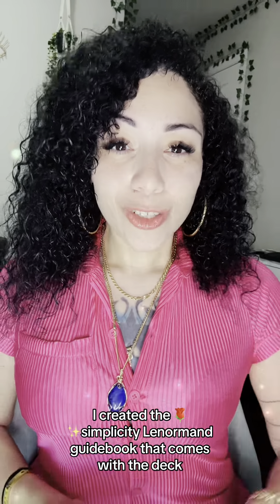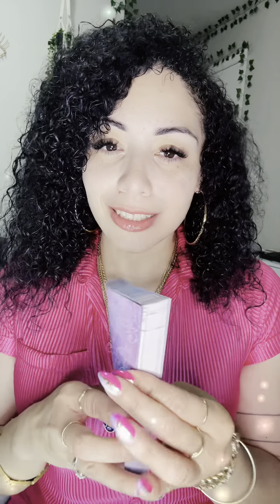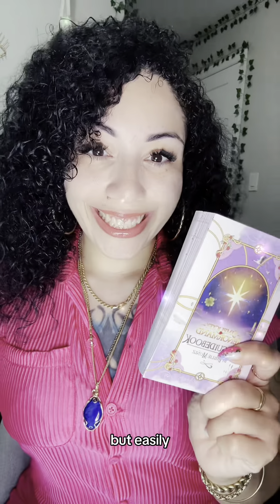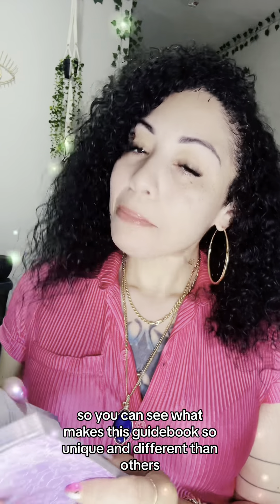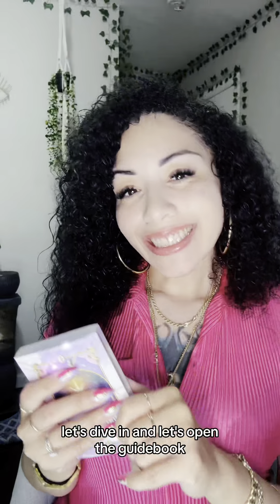I created the Simplicity Lenormand guidebook that comes with a deck — it is over 200 pages, pretty chunky. It teaches you not only how to read Lenormand instantly, but easily. Keep following to see what makes this guidebook so unique and different than others and how it can help you. Let's dive in.